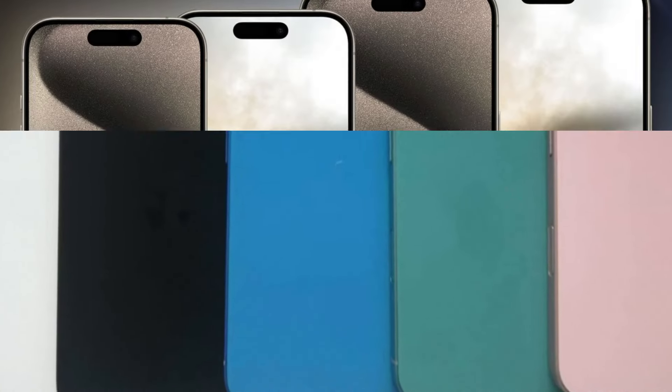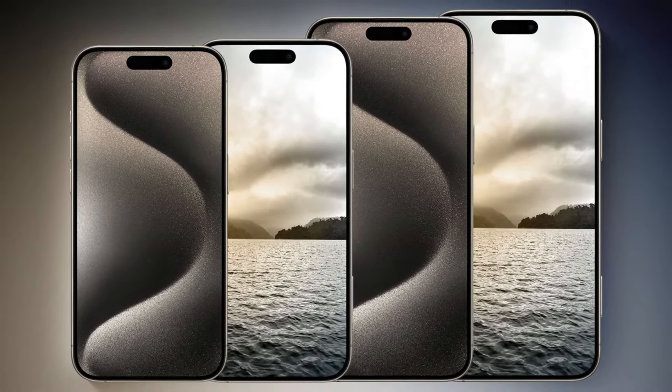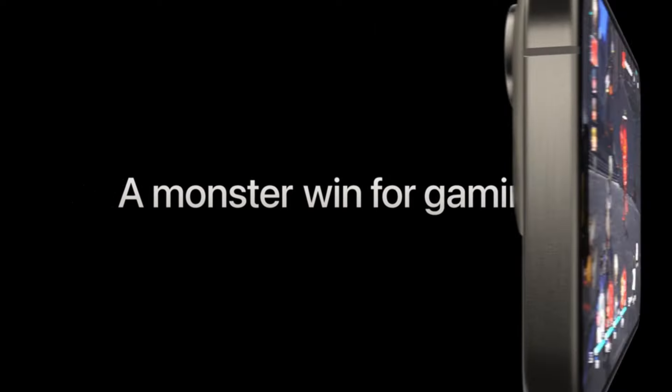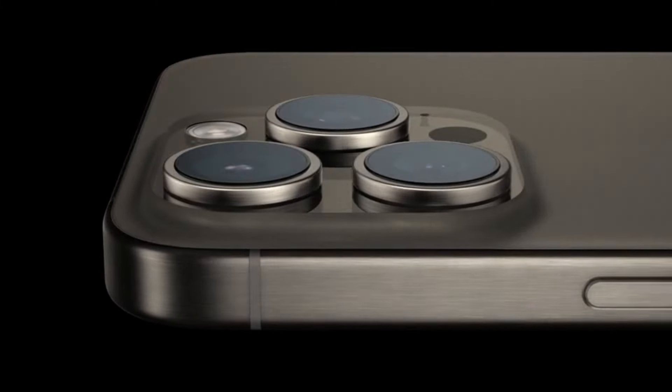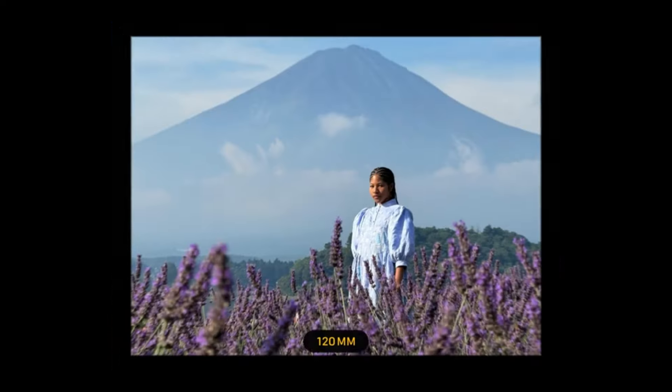The Pro Max model also boasts a slightly larger display, catering to users who prefer a more expansive screen. The iPhone 15 maintains the sleek, flat-edged design introduced in previous models, with a focus on premium materials such as aerospace-grade aluminum and ceramic shield glass. The phone is available in various colors, including more vibrant options, catering to a wide range of aesthetic preferences. The iPhone 15 is slightly lighter and slimmer than its predecessor, making it comfortable to hold and use one-handed.